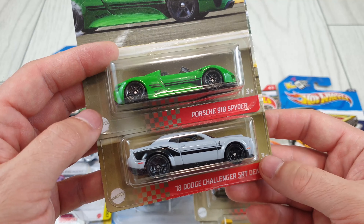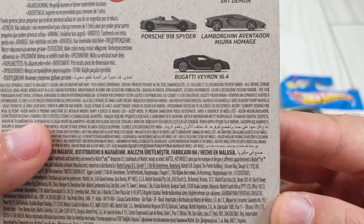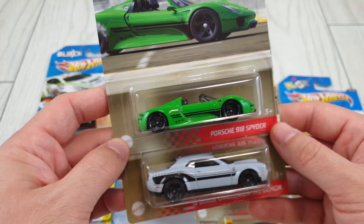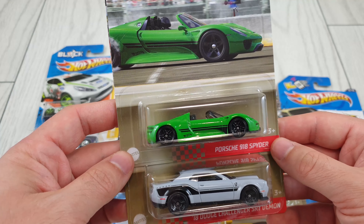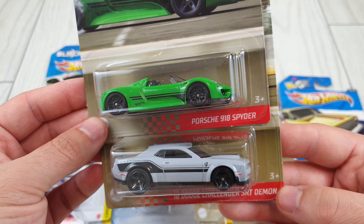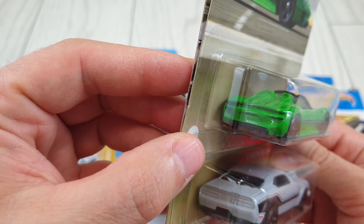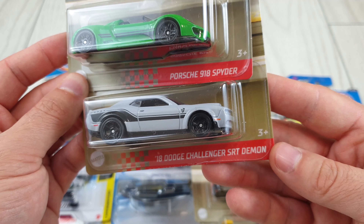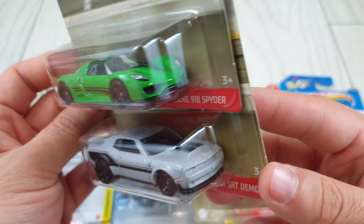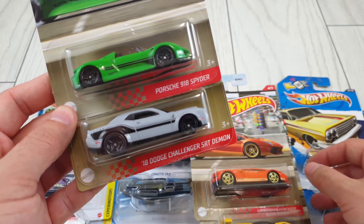It's becoming the same thing here as in the USA — some cars are harder to find than others. The impossible one to find in this set is the Bugatti Veyron new tooling. Everybody wants it — if you go to the store and the pegs are full with this set, the first person there will get all the Veyrons and resell them at triple the price. The other two are the Porsche 918 Spyder — with front details but no back details — and the 2021 Dodge Challenger SRT Demon, which unfortunately has no details on it.